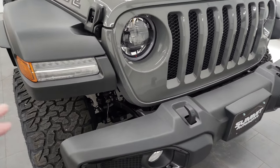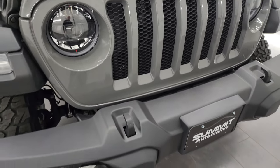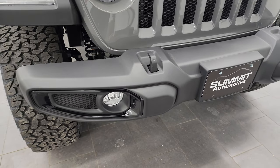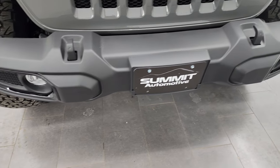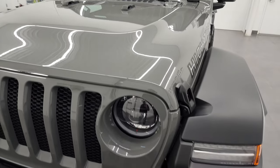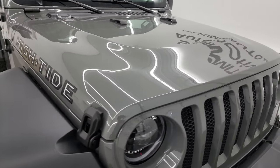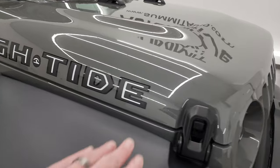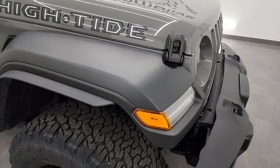Starting off in the front, you'll notice that this one comes with the LED running lights, the LED headlamps, and the LED halo lamps, as well as the LED fog lamps. You get the gloss black bezels around the fog lamps and the Sting Gray Clear Coat — one of the most desirable and popular colors on the Wrangler. You also get the High Tide stickers on the hood — a nice little extra.